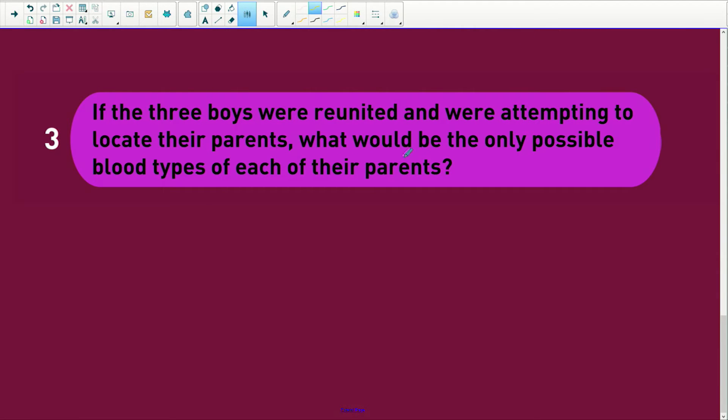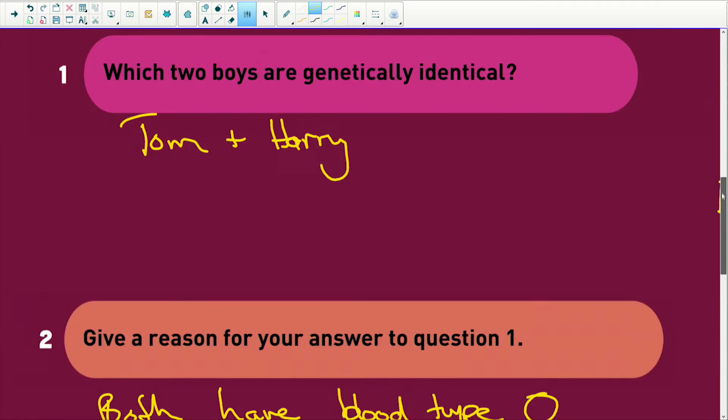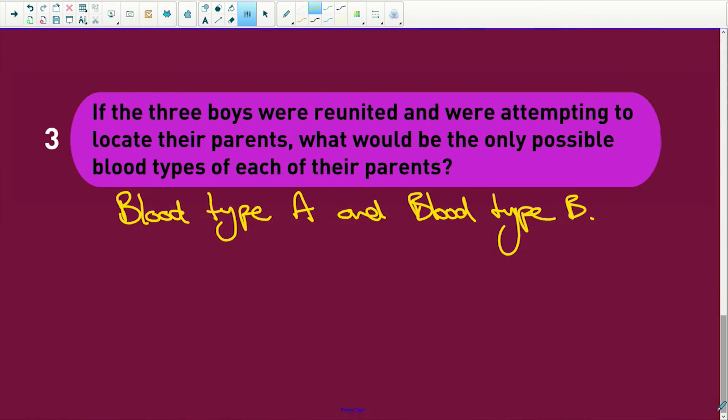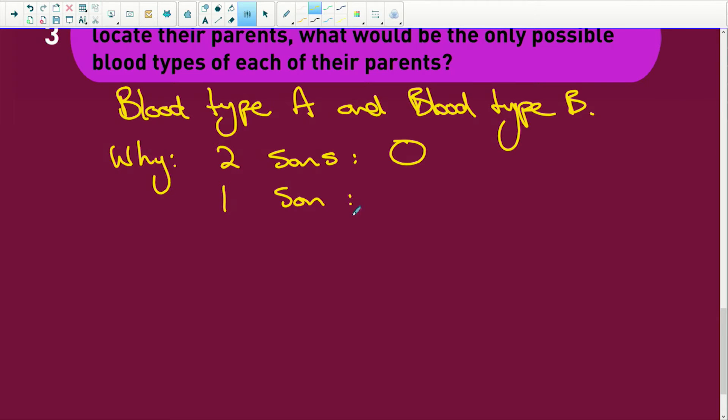If the three boys were reunited and attempted to locate their parents, what would the only possible blood types be for each of the parents? The parents must have had blood type A and blood type B — and I'll explain this. We've got two sons of blood type O and one son of blood type AB. We have three alleles for blood types.